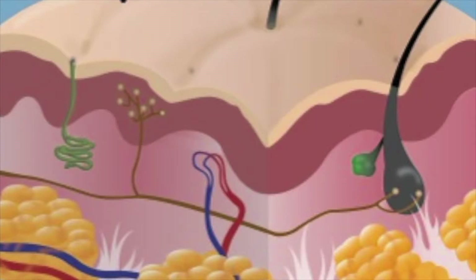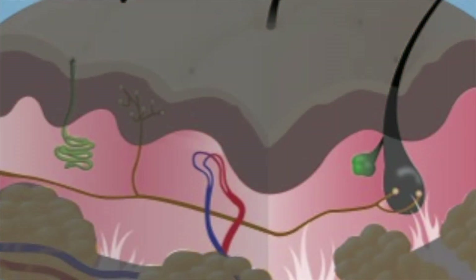The dermis is the layer beneath the epidermis. It ranges up to four millimeters thick. It is sturdy and rich in blood vessels and nerves.